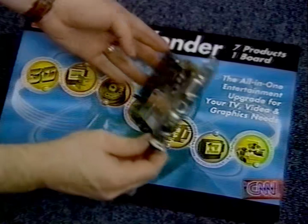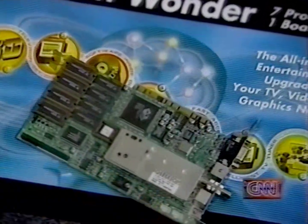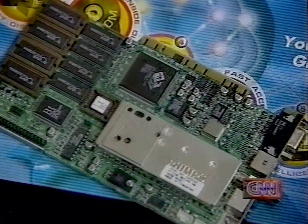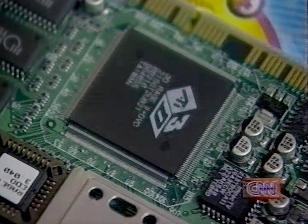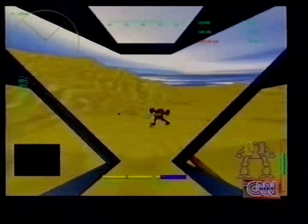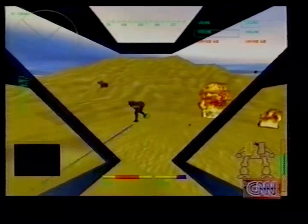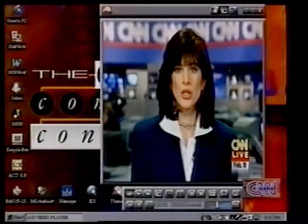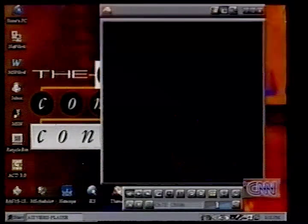The All-in-Wonder card from ATI Technologies will be available next month. It is to PC graphics what a one-man band is to music. This integrated product is based on ATI's 3D Rage chip. It provides fast 2D and good 3D acceleration with some interesting features. Plug your cable into its full-featured television tuner so you can watch the tube while you're computing. Thumbnail images of every channel can be displayed on your screen so you don't miss a thing.